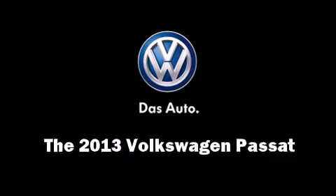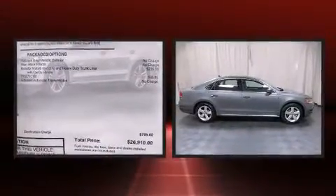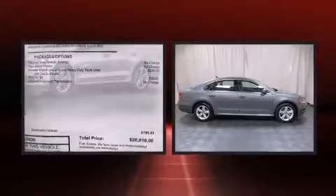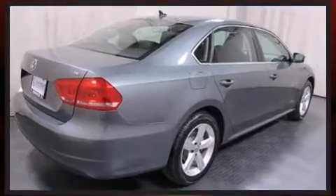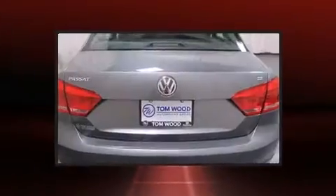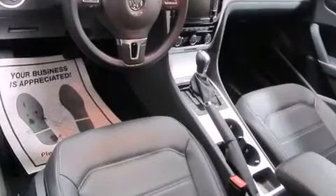You're going to love the 2013 Volkswagen Passat. This four-door, five-passenger sedan will allow you to take command of the road with confidence. It features an automatic transmission, front-wheel drive, and a 2.5-liter five-cylinder engine. Volkswagen prioritized practicality, efficiency,